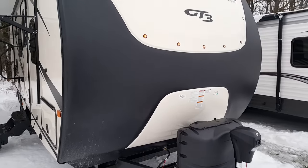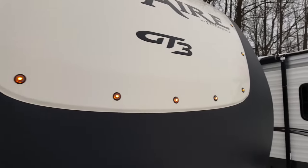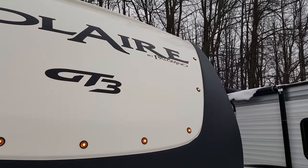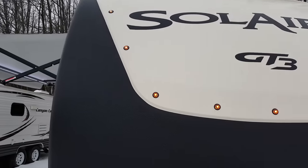This one does have the molded fiberglass cap with the Linex sprayed on it, so this is part of that GT3 package — you get the Linex spray on the front cap. It's a one-piece fiberglass, and you do have the built-in LED marker lights on there as well. Just a flip of a switch and those turn on and off — you can use them when you're sitting in the campground or driving down the road.